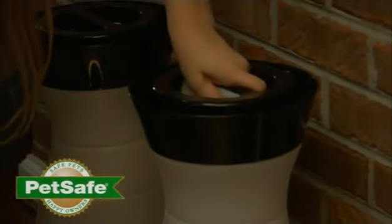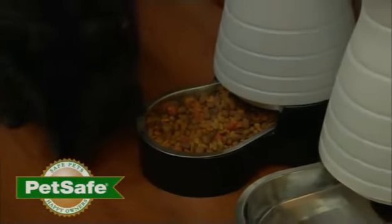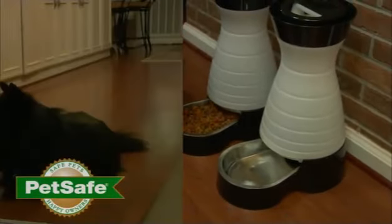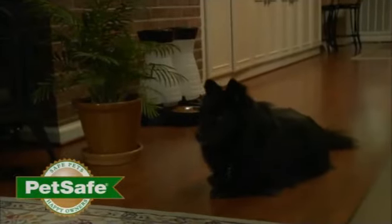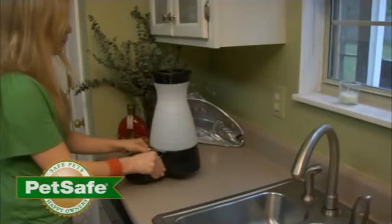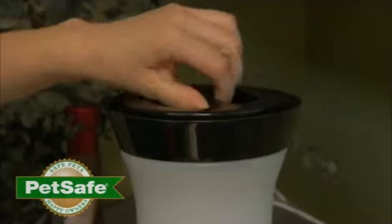Ensuring your pets are well fed and have fresh clean water is a priority. The PetSafe Healthy Food and Water stations will ensure you're giving your pet the best care possible every day. The healthy pet stations are unlike any currently available and are a huge leap forward in pet gravity systems.